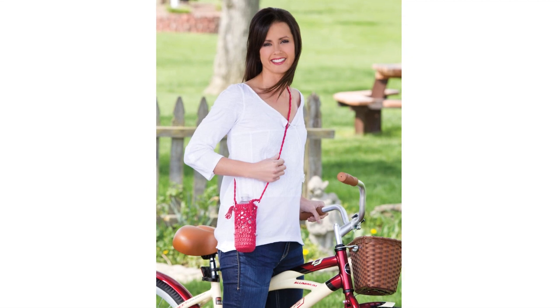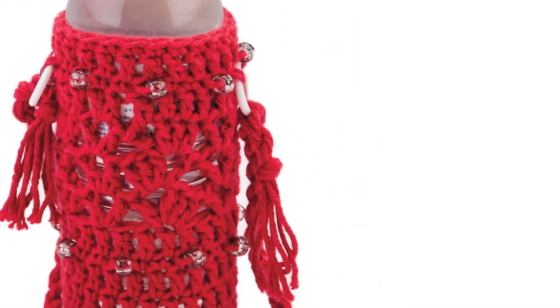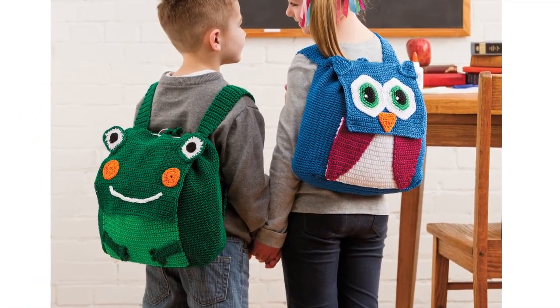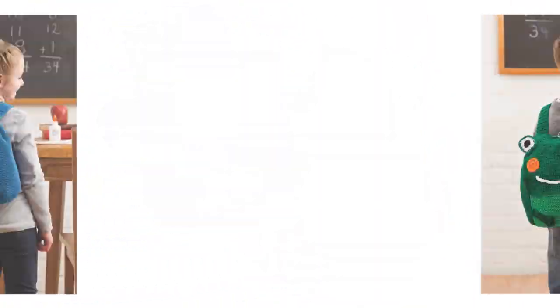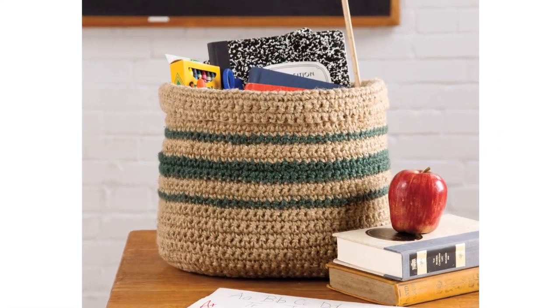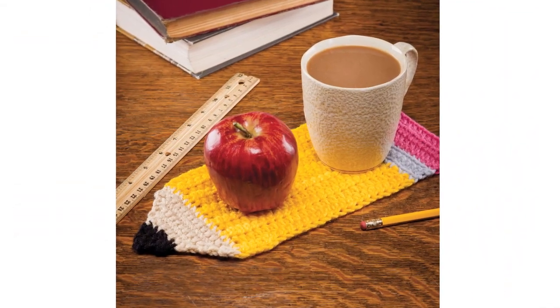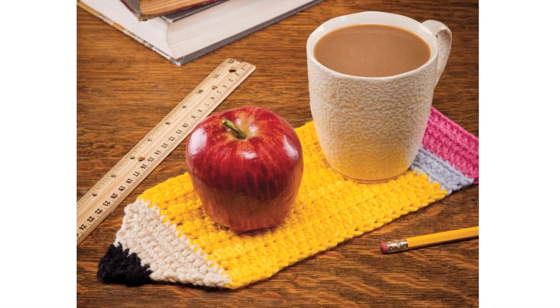And hikers, bikers, walkers, or joggers will find Heather Sprout's water-to-go bottle cozy handy for taking along a cool drink on outings. For school, boys and girls will absolutely love the adorable animal backpacks by Jennifer Serka. They're just as versatile and practical as they are cute. Teachers will appreciate the classroom accessories basket by Melissa Horozowski for keeping supplies neatly stored.